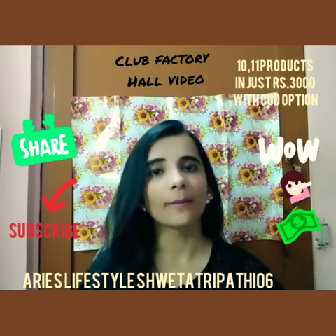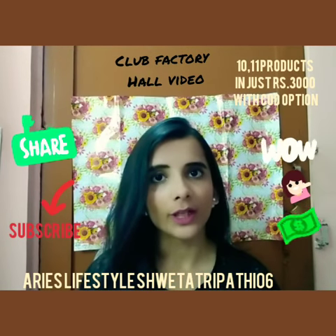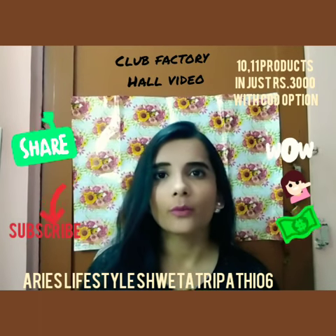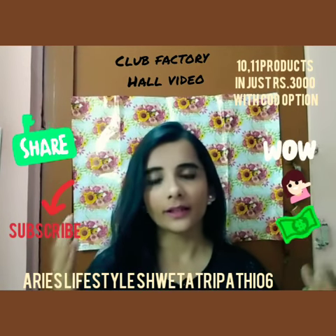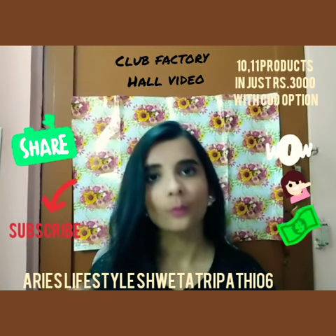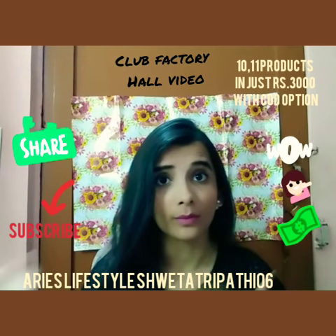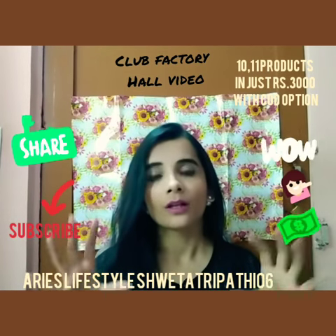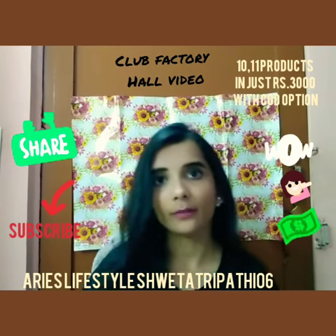Hi guys, this is Shweta back again with an amazing video. In this video I'm going to show you all the products that I bought from Club Factory. Yes, you heard it right — Club Factory. I've heard very negative reviews about Club Factory. This is an app you can download from the Play Store. I wanted to make clear that this is not a sponsored video.